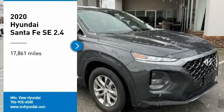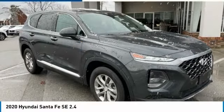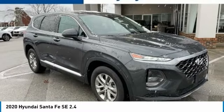Carfax One Owner. Clean Carfax. Recent Arrival. 10-Year, 100k CPO Warranty.